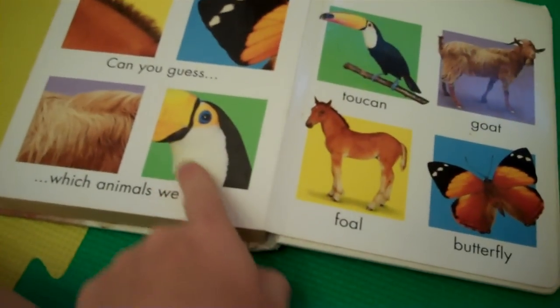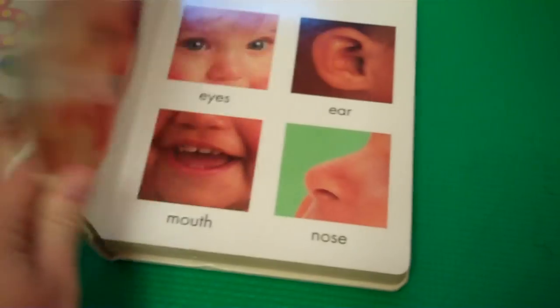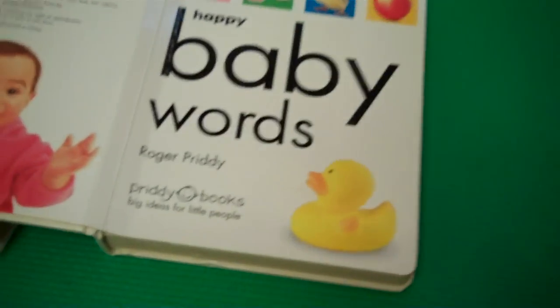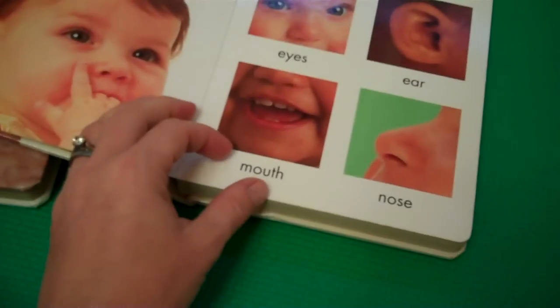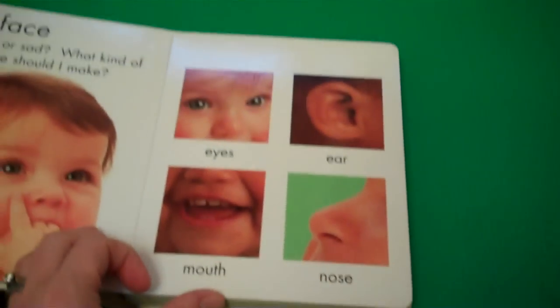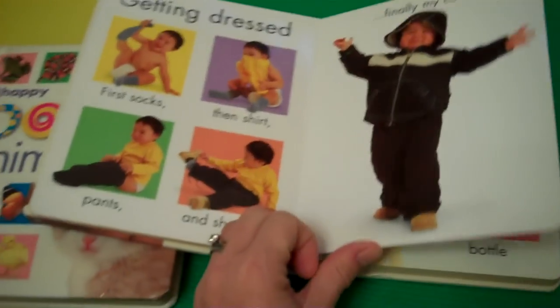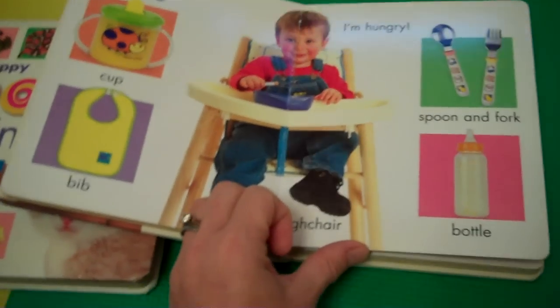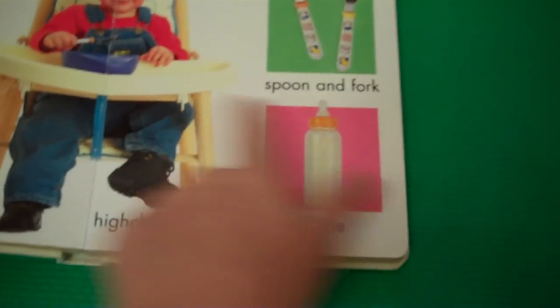You can also match a picture to another picture on the page. The other book is called 'Baby Words' — these are basic words you introduce to a baby first. It covers body parts like eyes, ear, and mouth, as well as my clothes, getting dressed, and eating. All these things are very familiar to a baby, like spoon and fork, high chair, cup, and bib.